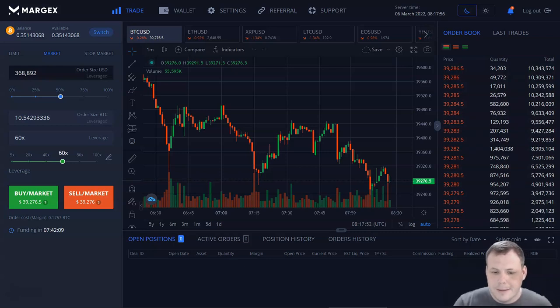It is a Bitcoin-based derivatives exchange, which is great.